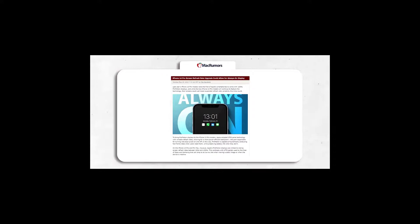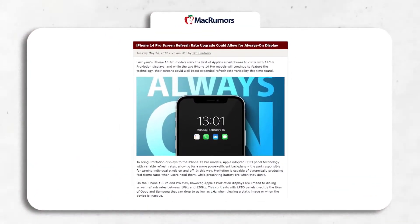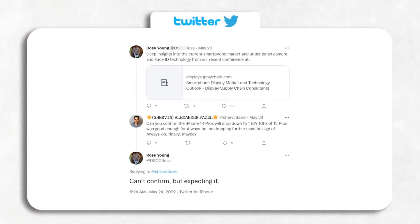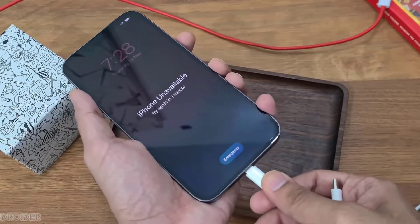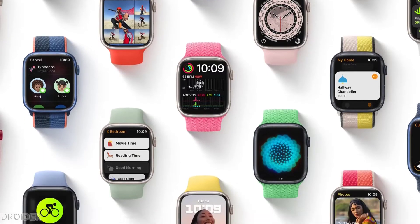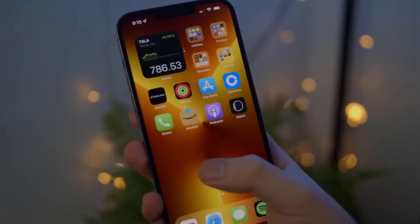Now it seems Apple will also adopt the same display technology on the iPhone 14 Pro and Pro Max. Rossum, the display analyst, expects the iPhone 14 Pro variants to be capable of dropping the screen refresh rate to as low as 1Hz, thereby paving the way for always-on display functionality and providing longer battery life. Apple Watch Series 5 and later already have always-on functionality showing the time and other information at all times, so don't be surprised if we see the same on the iPhone 14 Pro lineup.